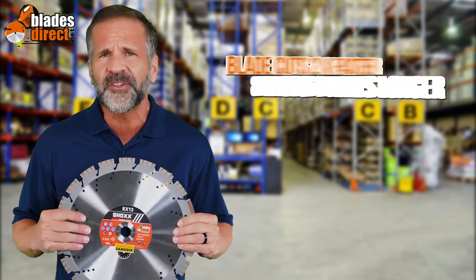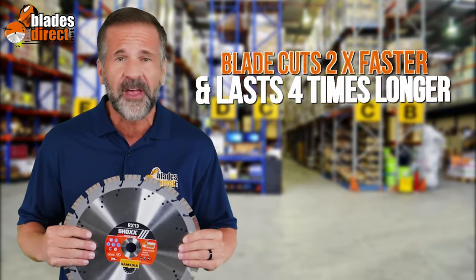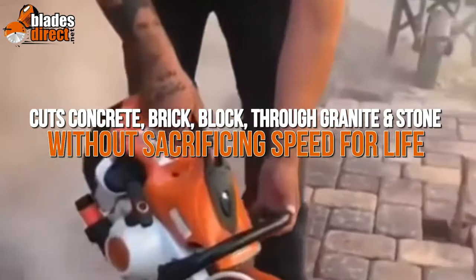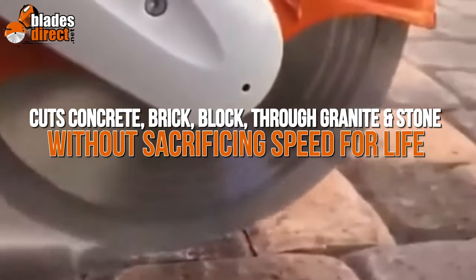This blade cuts two times faster and lasts four times longer than others. Cuts concrete, brick, block through granite and stone without sacrificing speed for life.